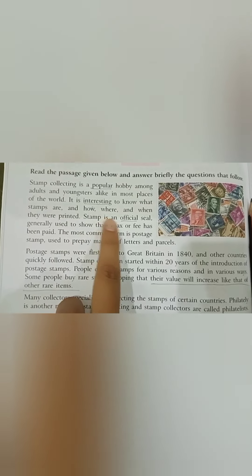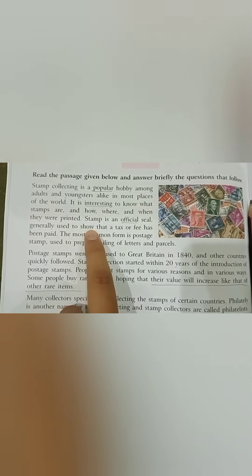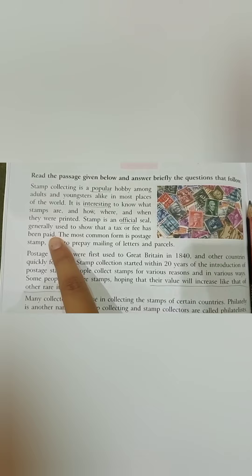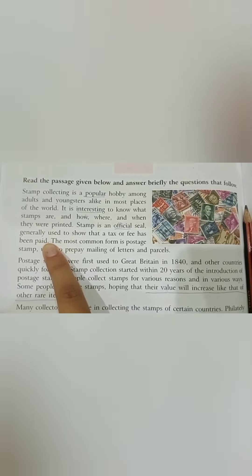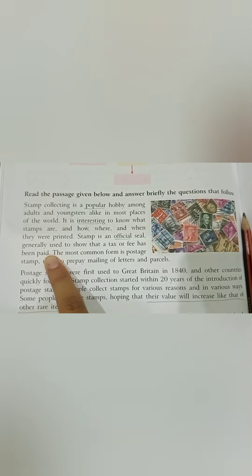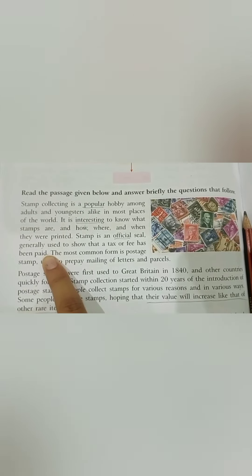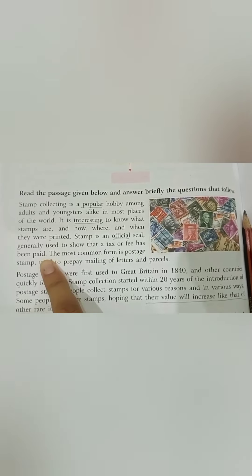A stamp is an official seal generally used to show that a tax or fee has been paid. So, my dear kids, a stamp is an official seal that is generally used to show that our tax and fee have been paid.